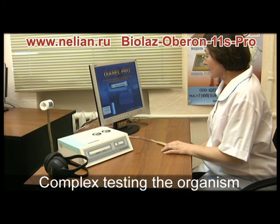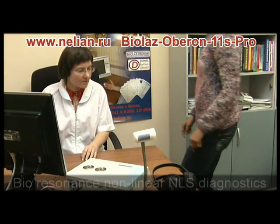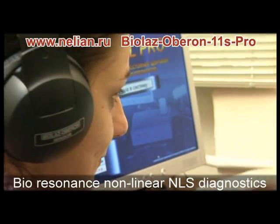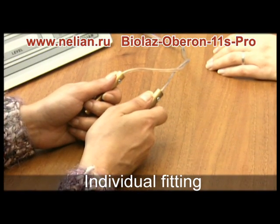The hardware and software complex BioLaz Oberon 11S Pro is used for bioresonance and non-linear testing of the human organism, revealing problems and pathologies even at an early stage, and individually identifying substances and factors harmful to the patient.